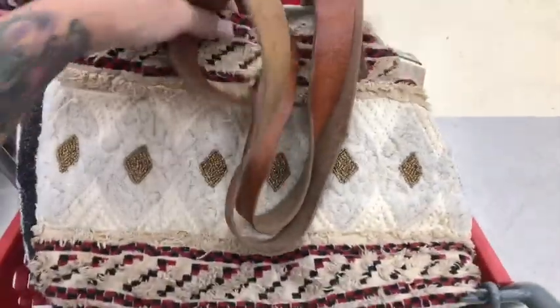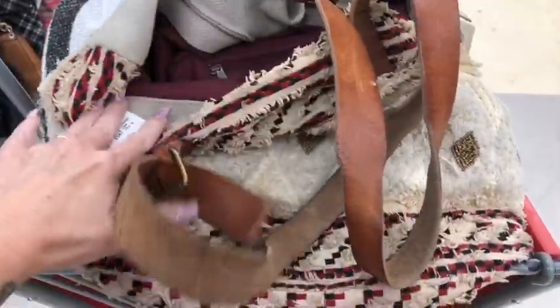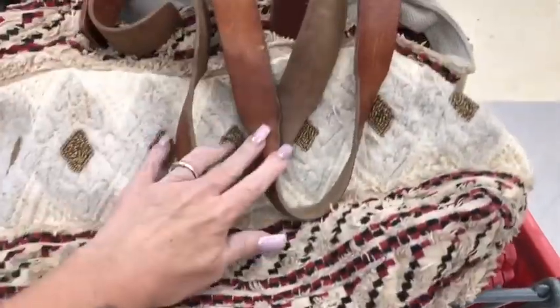I found this awesome bag by Jasper and Jira. These are like $300 bags. Found that one. Got some pretty stuff in here.